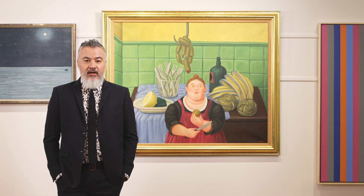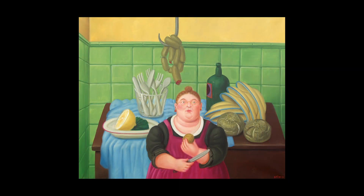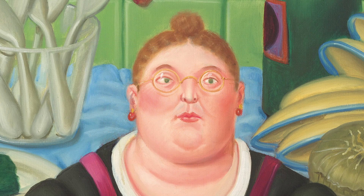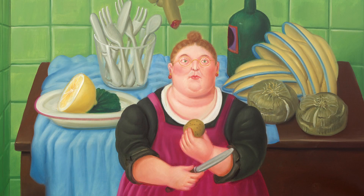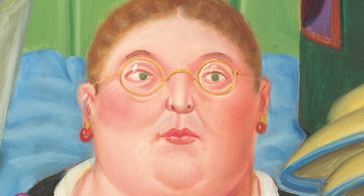Fernando Botero is a Colombian figurative artist whose unique style has come to be known as Boteroism. In the Kitchen, Botero has created a sense of unease with its placement of the lone figure directly in the center of the composition. The expression on her face is unreadable as she is being caught in the middle of the simple culinary act of peeling a potato. She is one of his characteristic voluminous matronly figures which appear in numerous works by the artist.